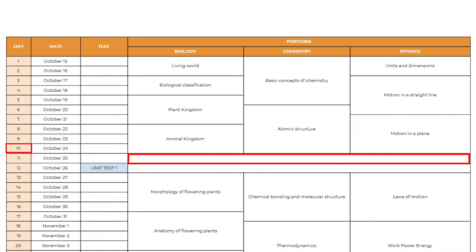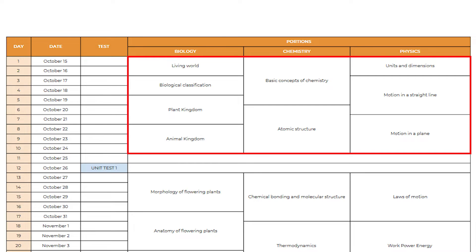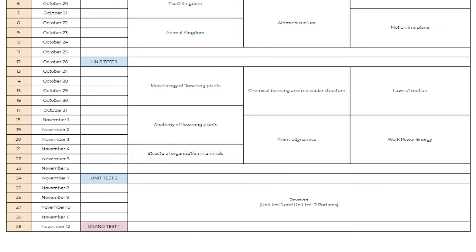After that, you will get one day for revision where you need to revise these topics once again, and you will write Unit Test 1 for these portions. Once you have completed Unit Test 1 on day 12, you will move on to the next part. Here also I have specified how many days you need to spend for each chapter, and you will study these chapters from day 13 to day 22. Again, you will get one day for revision, then you will write Unit Test 2.